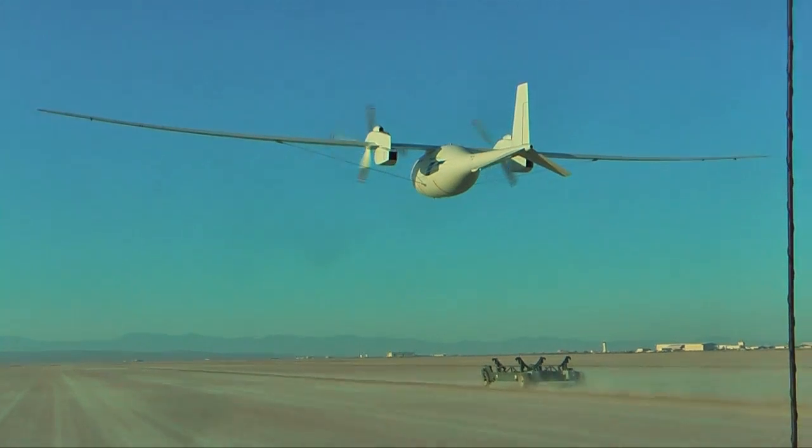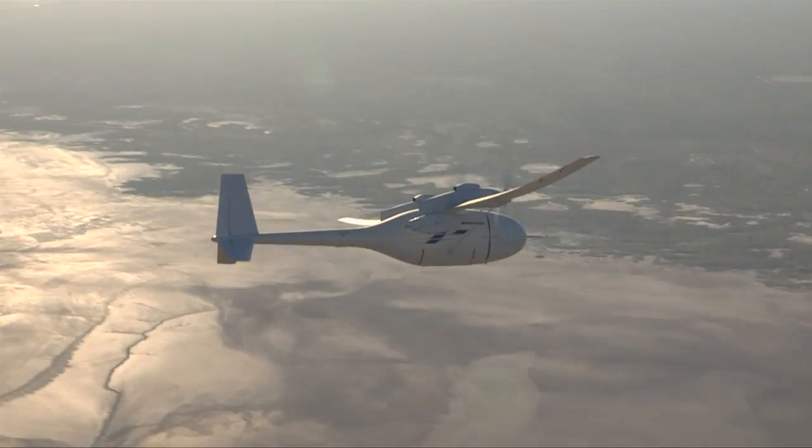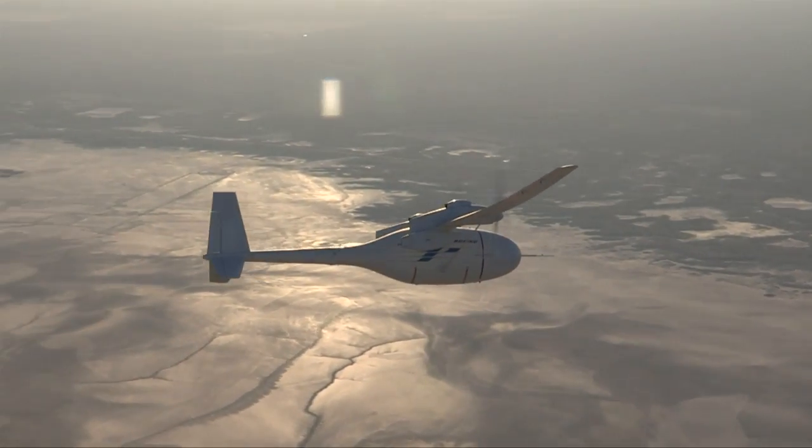When the demonstrator is flown again, it will enter higher and more demanding envelopes of high-altitude flight. It's managing the risks and learning from it. We're testing technology for the future.